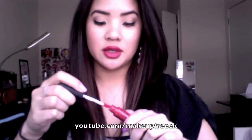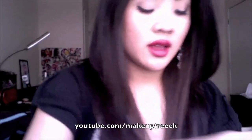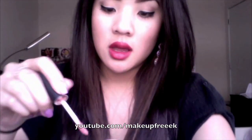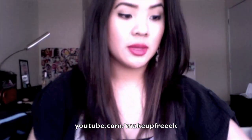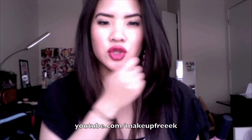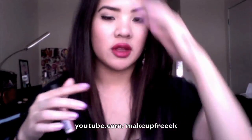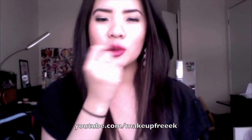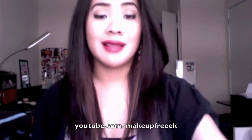Let me swatch these for you. This one's Amsterdam — it has a doe foot applicator. The product is so thin, and I love it. And then this one is Stockholm. Look at that — the pigmentation is great, and you really don't need that much product at all. I just apply it a few strokes back and forth onto my bottom lip, then press my lips together so the color transfers to the top. I go a little bit to shape out my cupid's bow and the corners, but other than that I don't even have to apply that much, and it lasts all day.